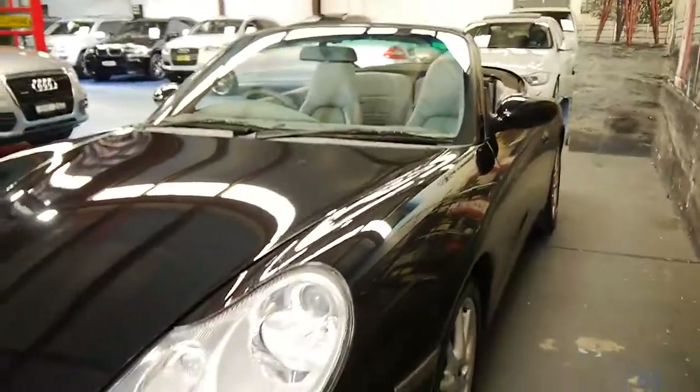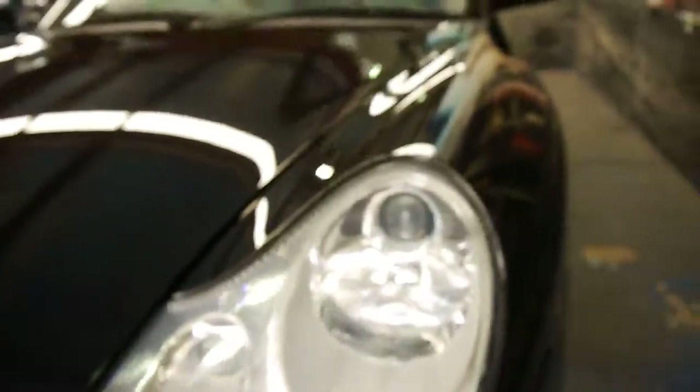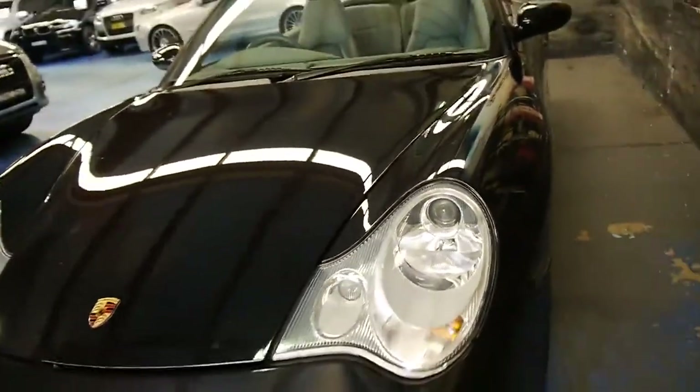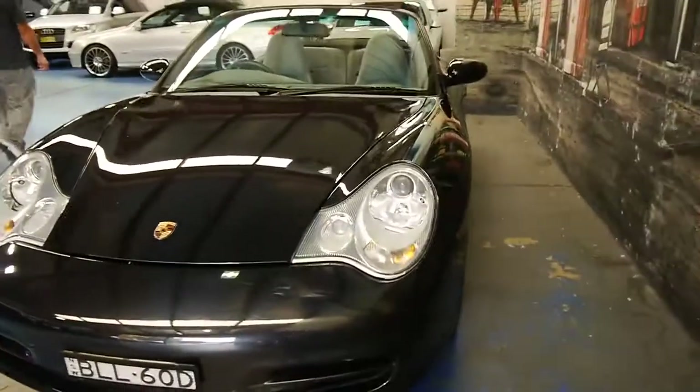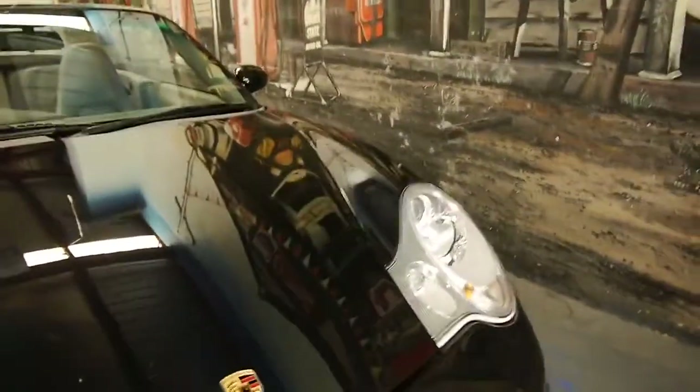One of the biggest changes you'll notice is at the front of the car — the headlight. You can see how the headlight goes up along the top of the bumper. With the previous model, the lights used to come down flat and actually looked almost the same as a Boxster, whereas with these newer lights it's much easier to distinguish a 911.